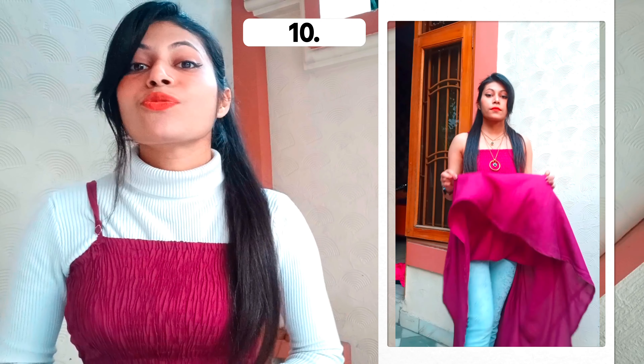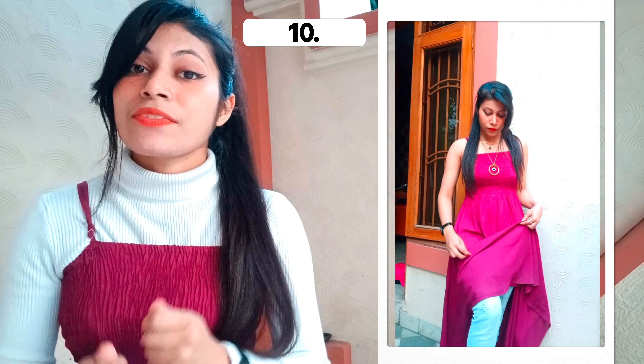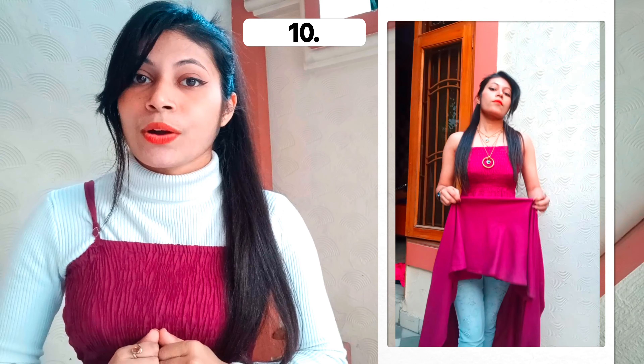Finally, in the tenth look, I do the same as the ninth look but use two safety pins — one on each side. This look can also be worn on top of jeans or without jeans, with a skirt or without a skirt, whatever you want. So this is the final result of the tenth look.